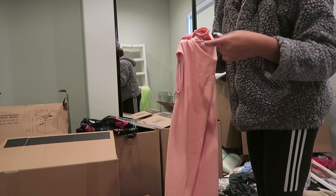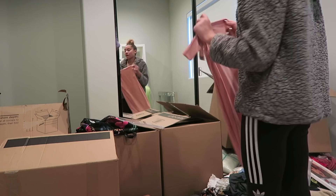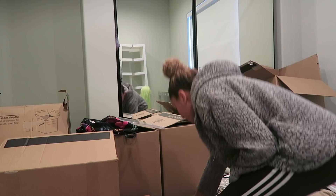Some of this stuff is brand new — I literally have the tag on it. Please excuse my sick voice right now. Sometimes you get stuff online and it just doesn't look how you wanted it to look, so I think I'm going to donate this one.